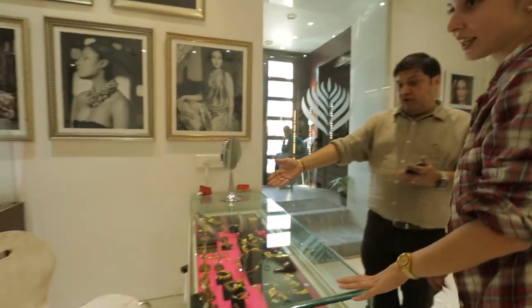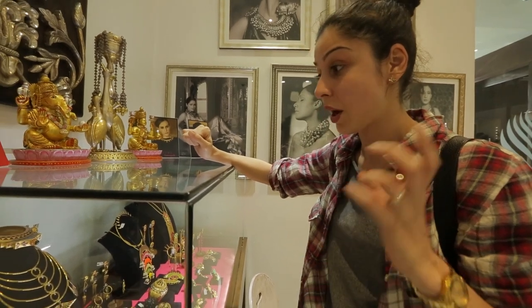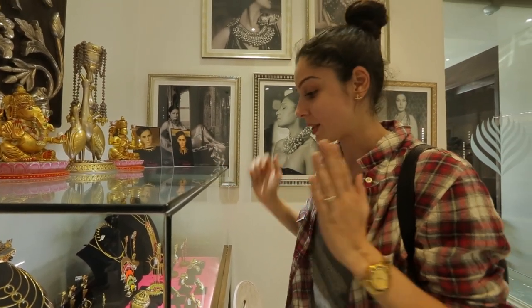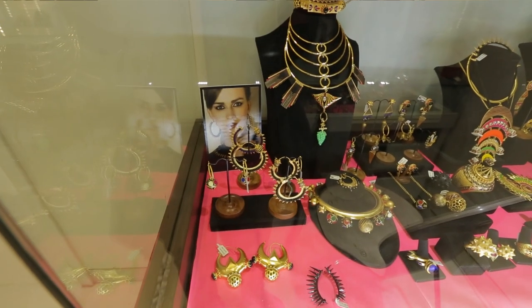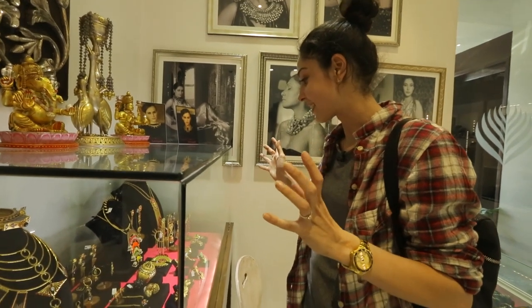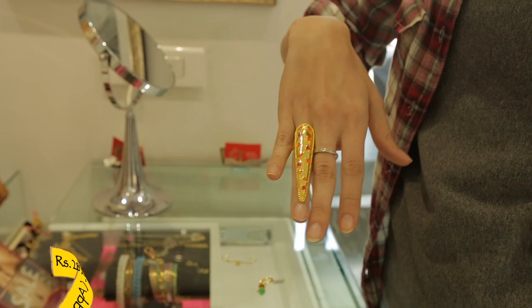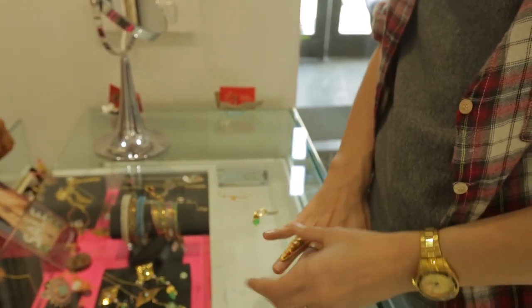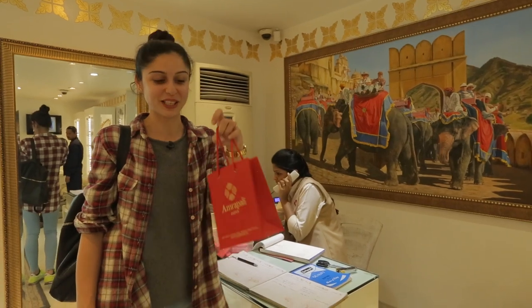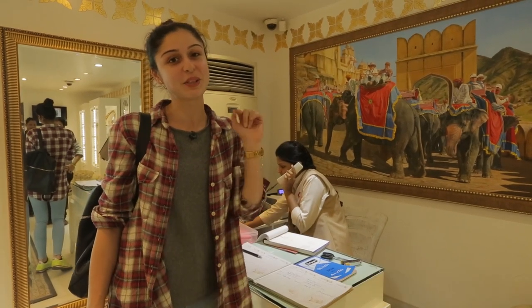Oh, this is the Manish Arora collection. Manish Arora is a massive designer — he's absolutely amazing, I love his work. Amrapali collaborated with him to curate collections that are absolutely funky and really different from the traditional jewellery you see here. Each collection has a different influence and it is absolutely amazing. I'm actually going to get one of these cuffs — it's $2,850. I finally bought the Manish Arora cuffs and I'm really excited. If you're in Jaipur, you must come to Amrapali and shop here.